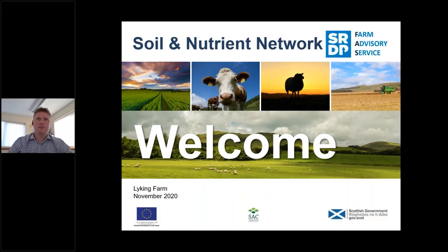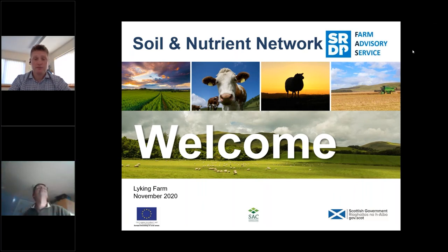Hello everybody, thanks for logging in. Welcome to the second Orkney Soil and Nutrient Network Farm Meeting based at Lycan in Sandwick in Orkney. I'm Graham Scott, I work for SEC in the Kirkwall Office, and I'm joined today by Gavin Elric, who's a Specialist Soil and Drainage Consultant based in Turriff. His work takes him all over the country and further afield including Germany and Spain. Those of you who have done FACTS or BASIS training might recognise Gavin as one of the tutors. Finally in the background we've got Malcolm McDonald, based in the Inverness office.